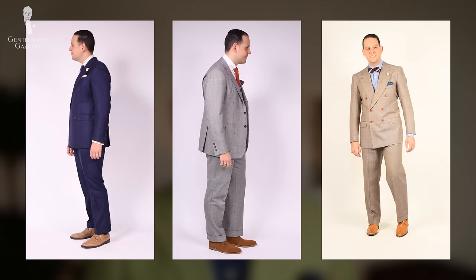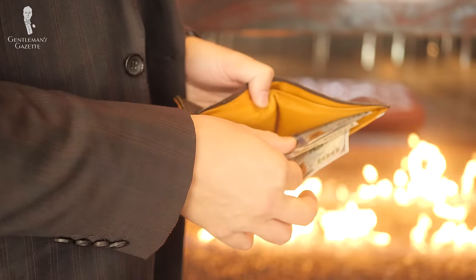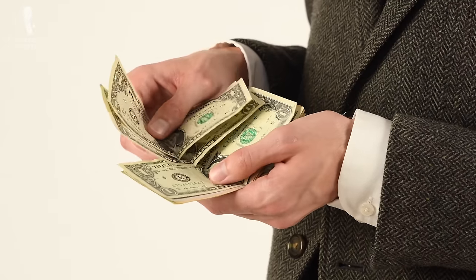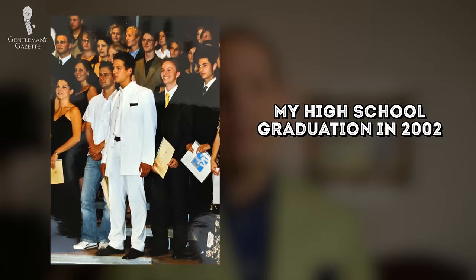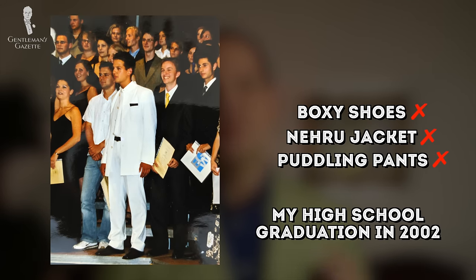Looking good and having nice custom-made suits and bespoke shoes when you have a lot of money is relatively easy. On the other hand, if you're on a really tight budget, it can be a lot harder, or it's at least the common perception. Growing up, I didn't have a lot of money and so I had to learn to make my dollar or my euro go further.